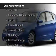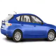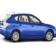The features include leather seats, steering wheel controls, alloy rims, automatic climate control, a spoiler, and cruise control.